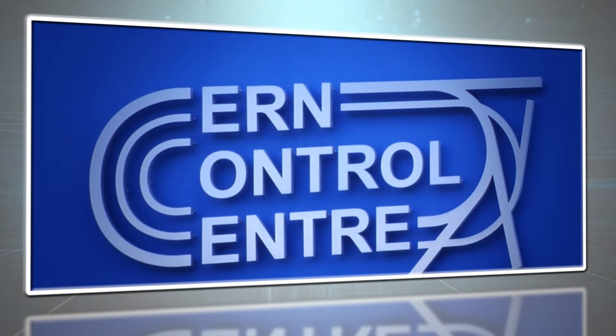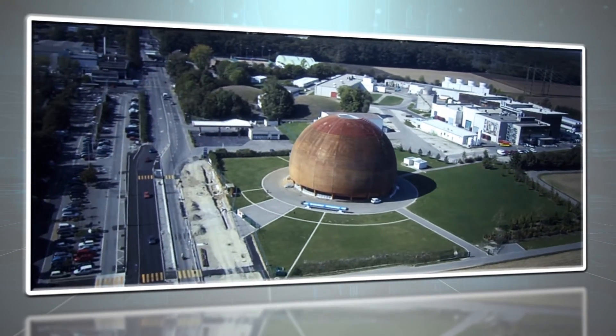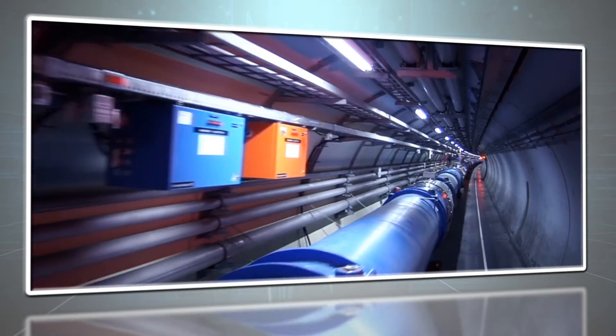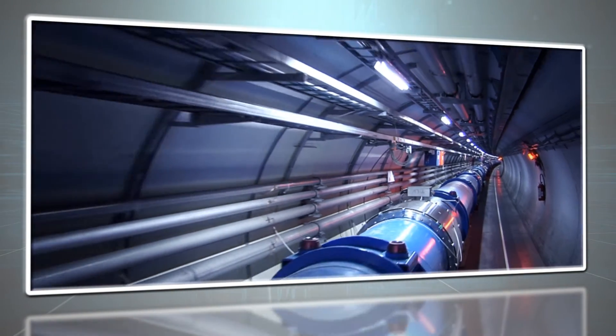We have a lab here at Swansea where we develop some of the techniques that we use elsewhere. A lot of our research is based out of the European particle physics laboratory — it's called CERN in Geneva. So we develop stuff here and take it out there and vice versa. There's a crossover between the two areas.